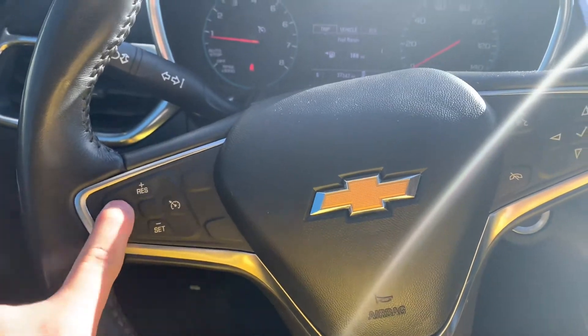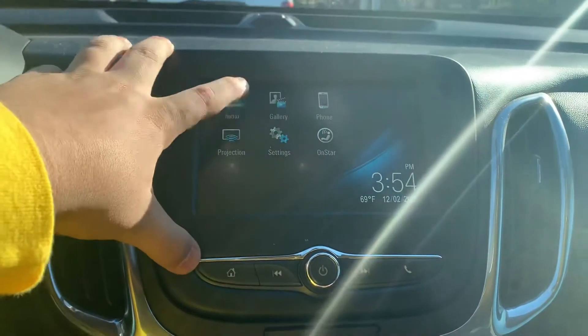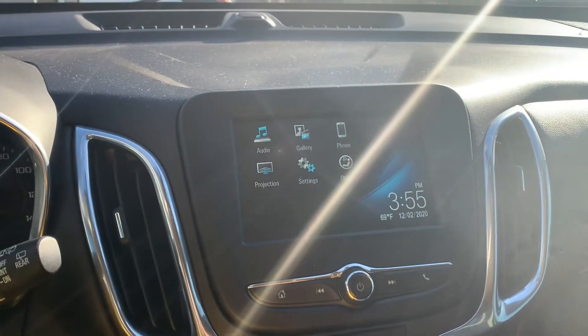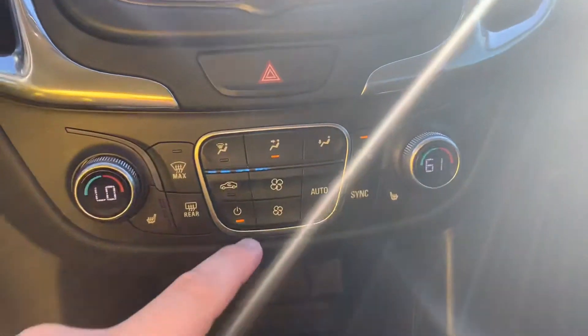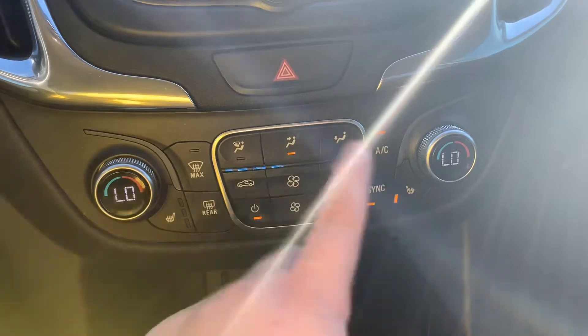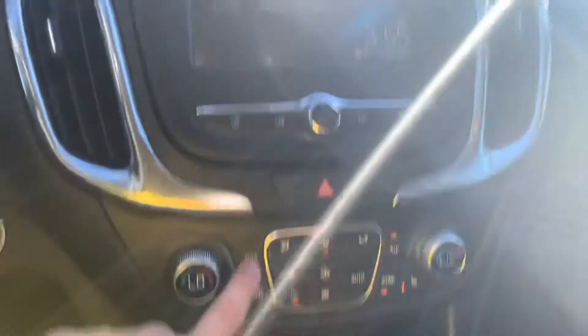There are cruise control buttons, and it does have a fairly nice screen for the entertainment system — you've got anything you could ever want. It does have wired Apple CarPlay, because I know the newer cars have wireless, but this one is wired — it comes up once you plug it in. Of course it has dual climate control, you can turn on heated seats for both sides, you can sync up the air conditioner degrees, and there are your defrost buttons.